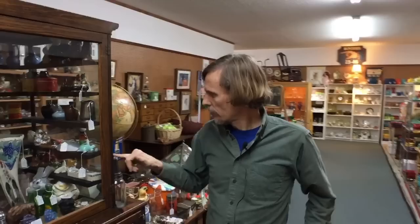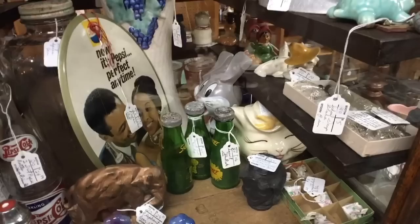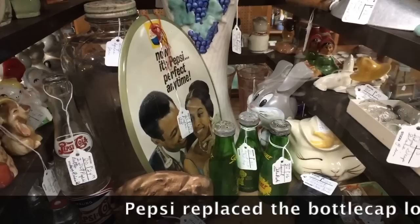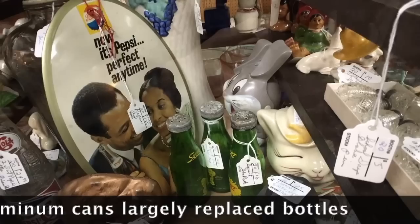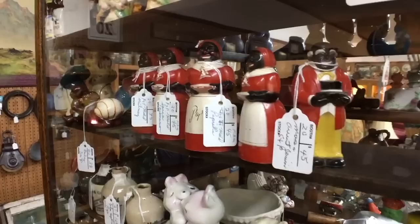This Pepsi sign is interesting to me because it shows a Black couple, which dates it to the late 60s or early 70s, before they changed the logo from the bottle cap. Until the 60s there wasn't much advertising directed at Black people — mostly caricatures like Aunt Jemima, not realistic depictions. Seeing realistic depictions means it's late 60s, making it very collectible and fairly valuable, because that was a pretty new concept when marketers finally recognized that Black people have purchasing power.